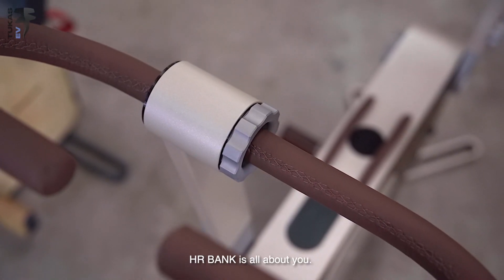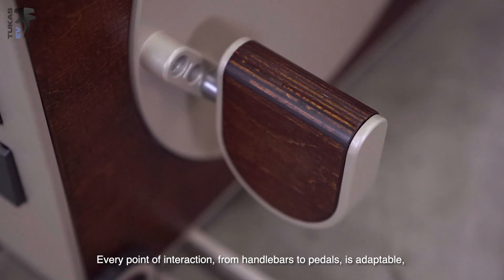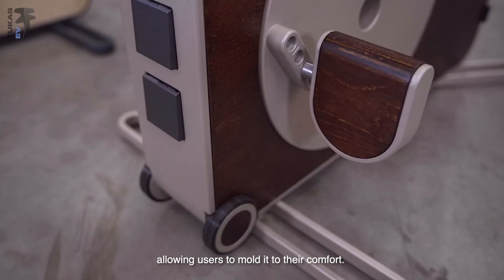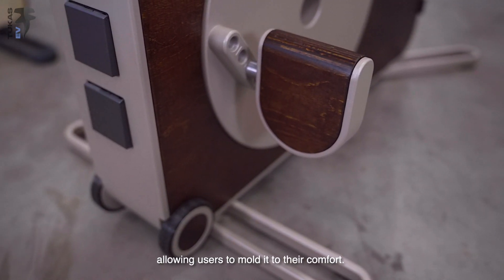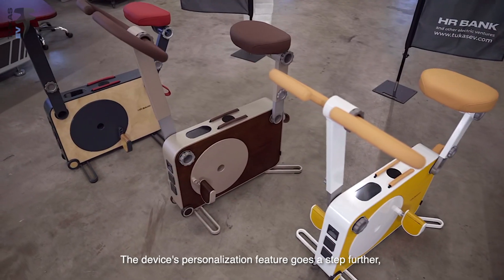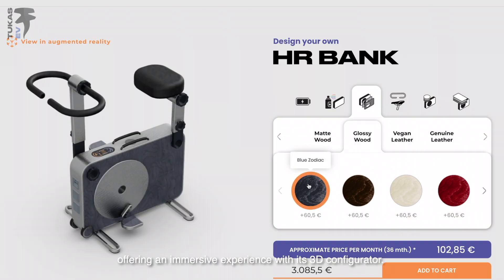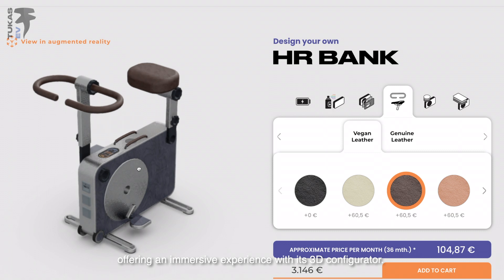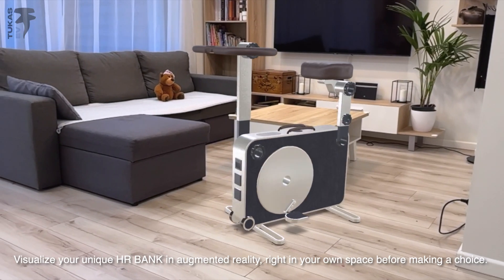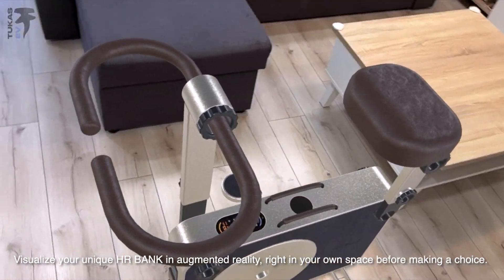HR Bank is all about you. Every point of interaction from handlebars to pedals is adaptable, allowing users to mold it to their comfort. Want to mount a standard bike seat? No problem. The device's personalization feature goes a step further, offering an immersive experience with its 3D configurator. Visualize your unique HR Bank in augmented reality right in your own space before making a choice.